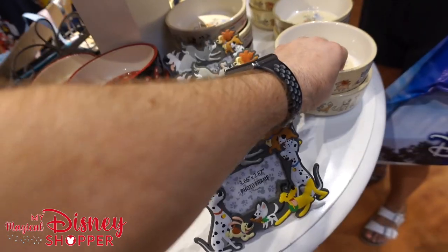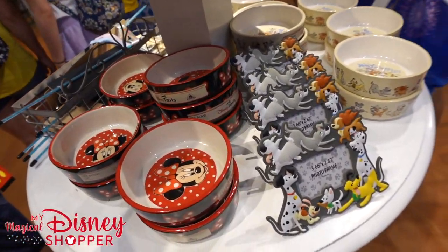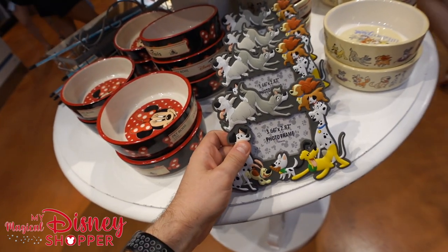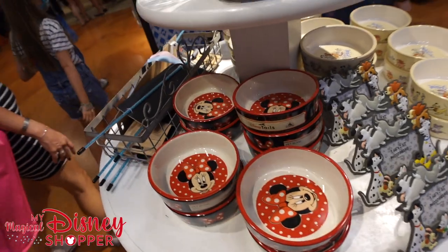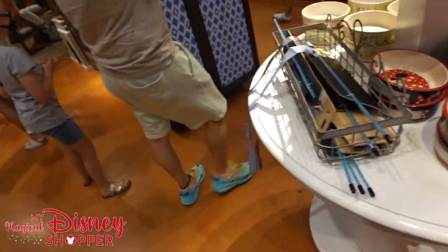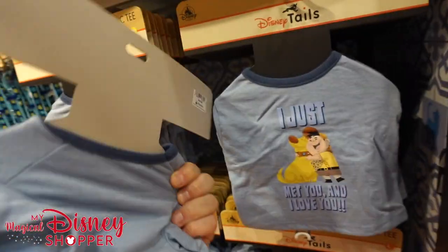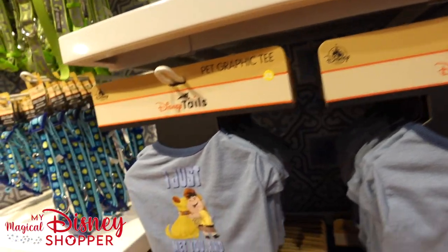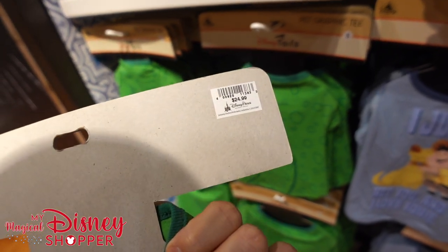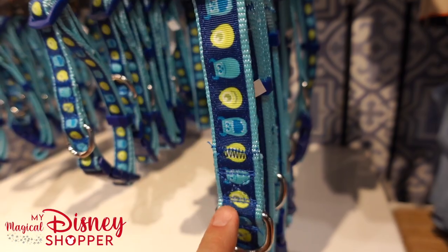The bowls go for $19.99 — there's a Minnie Mouse pet bowl with Minnie on the inside, a 'Life is a Walk in the Park' dog bowl, and cat bowls with little kitties on them. There's also a dog photo frame — magnetic or standing, teal — for $17.99 for the cat toy. Over here, there's an 'I Just Met You and I Love You' item for $24.99, and a Rex shirt also for $24.99.